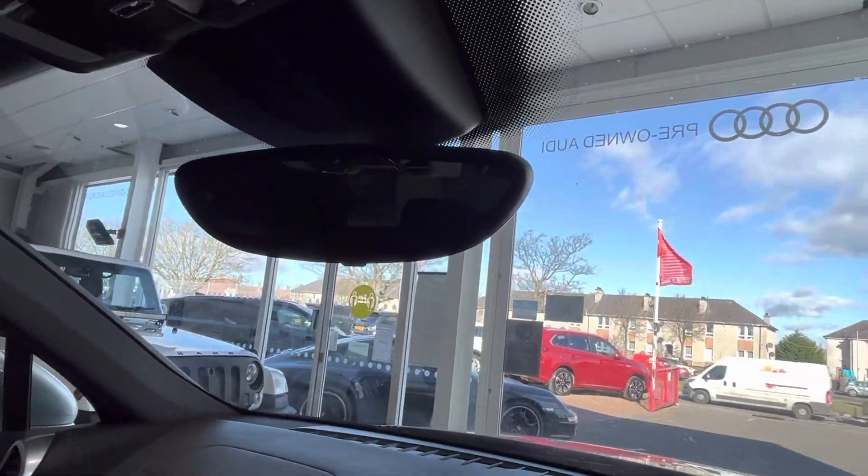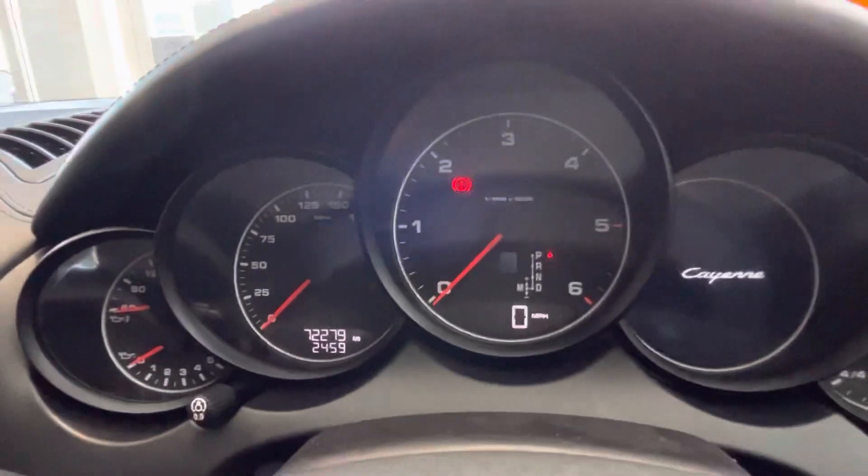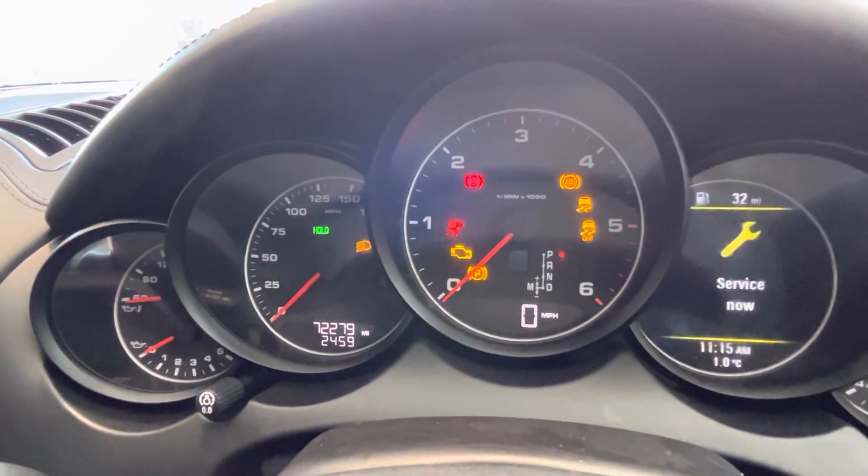You've got automatic headlights, automatic wipers, and an anti-dazzle rear view mirror. The mileage reads 72,279 miles.